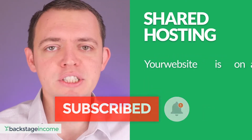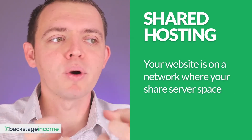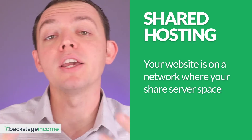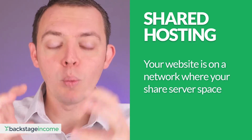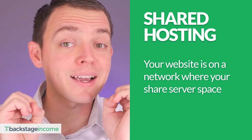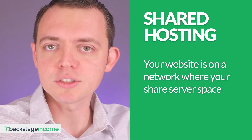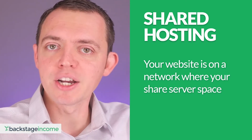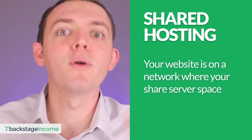With shared hosting, your website is on a network where you're sharing server space with many other individuals. Think of it like a computer holding your website — anytime somebody wants to access it, that computer sends out the data and information. If you're sharing that space, one computer might have 2,000 or 4,000 websites on it.